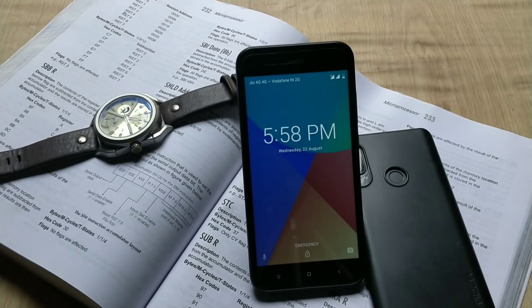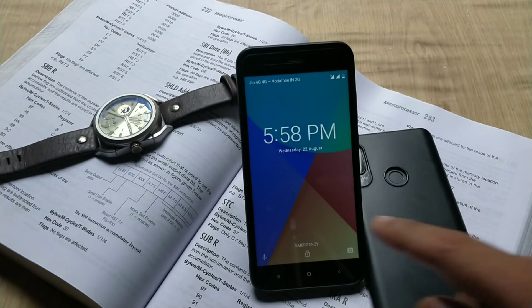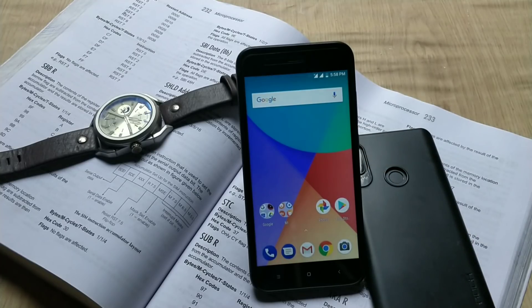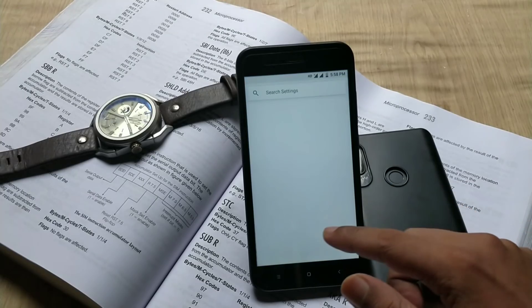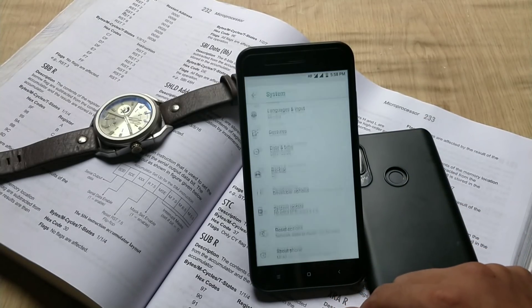Some people on XDA are having issues and not being able to install this update — it could be related to Google Camera. In case you are facing this issue or a failed update, just perform a factory reset and try to update again.